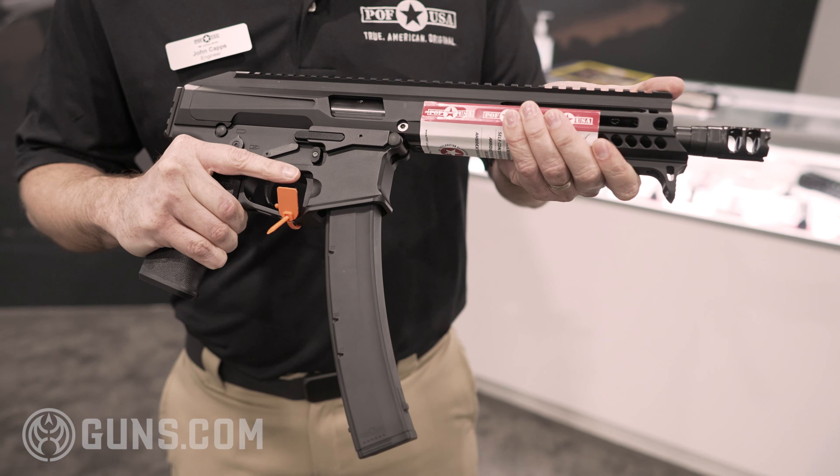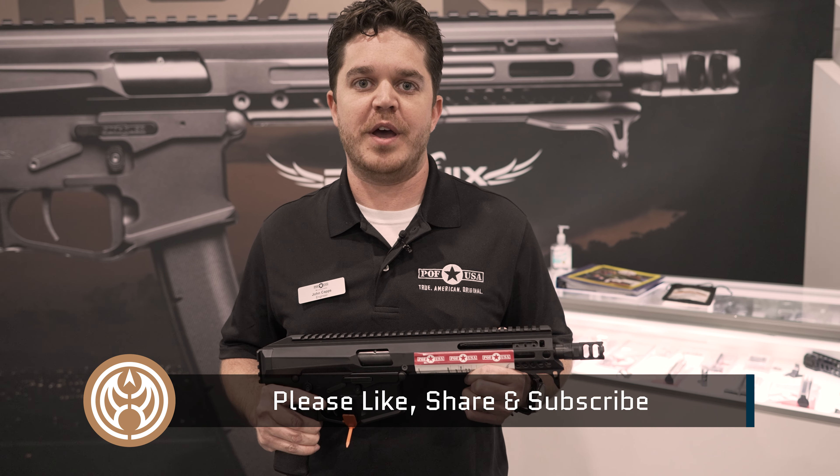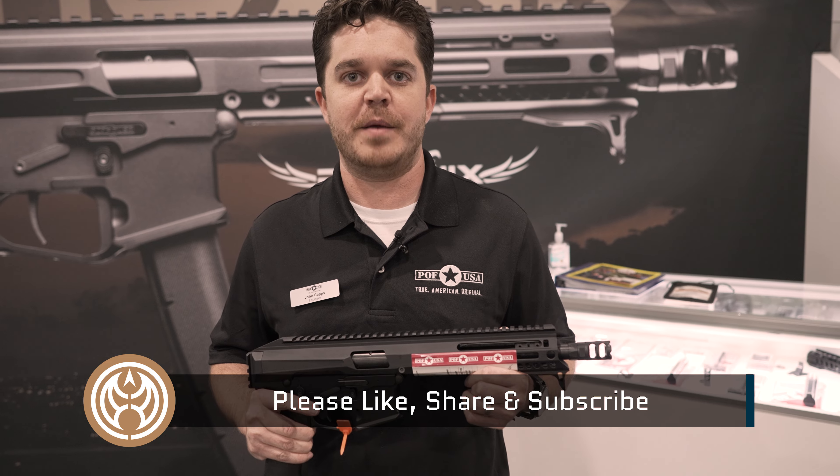Every mag is going to ship with a mag loader. If you want to find out more information on the Phoenix, you can go to our website at pof-usa.com. If you want to pick one up, you can go to guns.com.